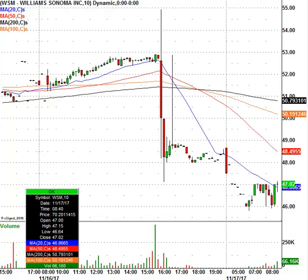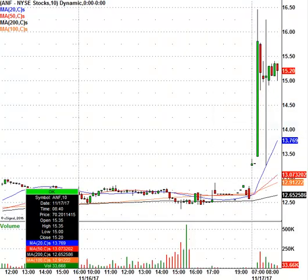Let's take a look at Abercrombie & Fitch. ANF is the ticker symbol. The stock is trading at $15.20, closed at $12.55 — a great pop there. This is a little bit overbought for my liking. We'll see how it plays out once the opening bell rings.